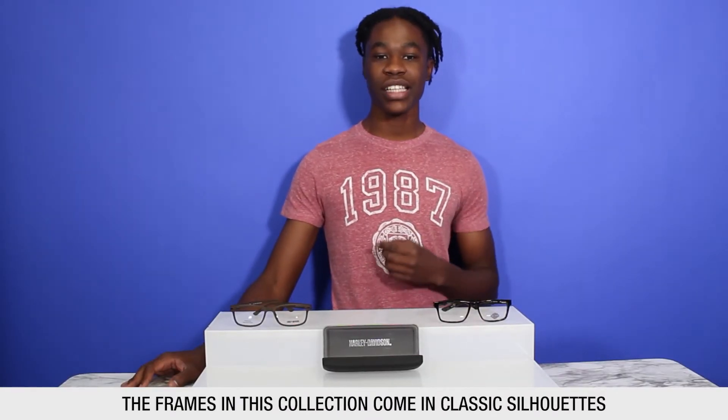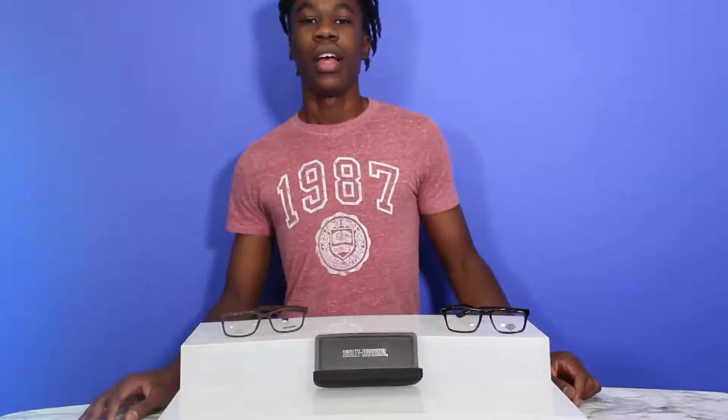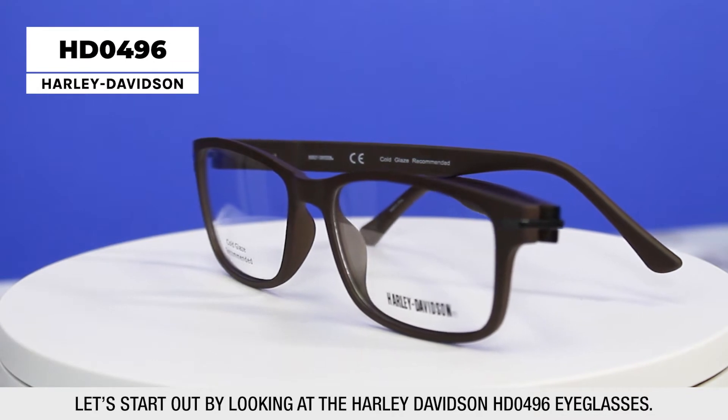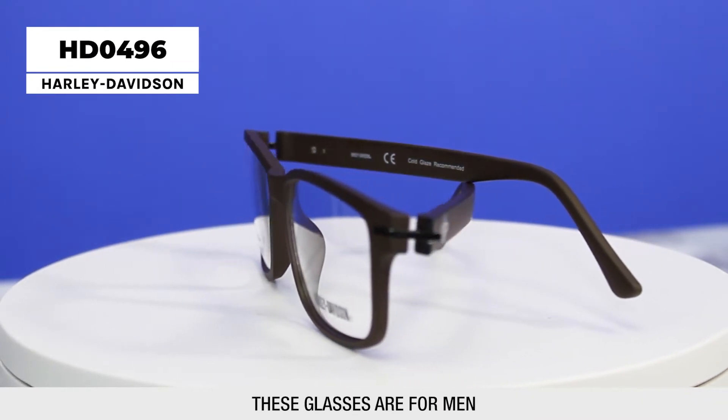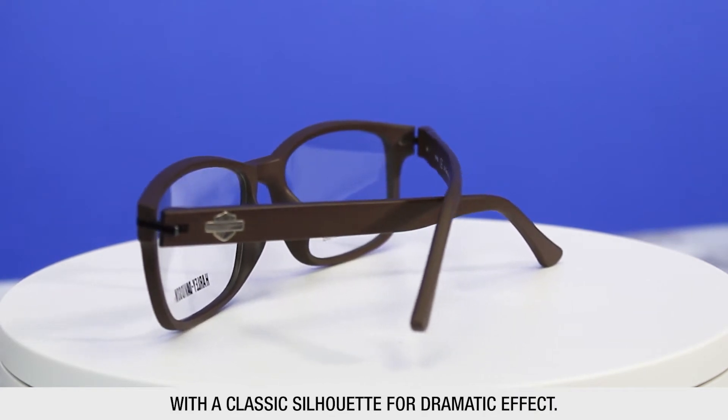The frames in this collection come in classic silhouettes and appealing modern styles to suit a variety of tastes. Let's start off by looking at the Harley-Davidson 0496 eyeglasses. These glasses are for men and merge impeccable modern detailing with a classic silhouette for a dramatic effect.